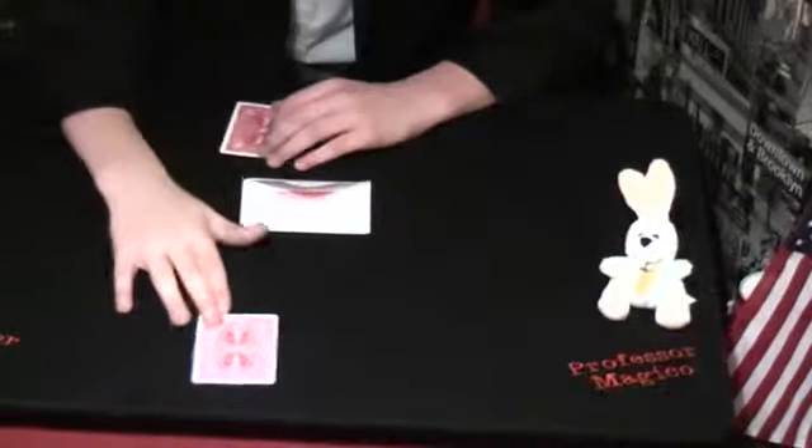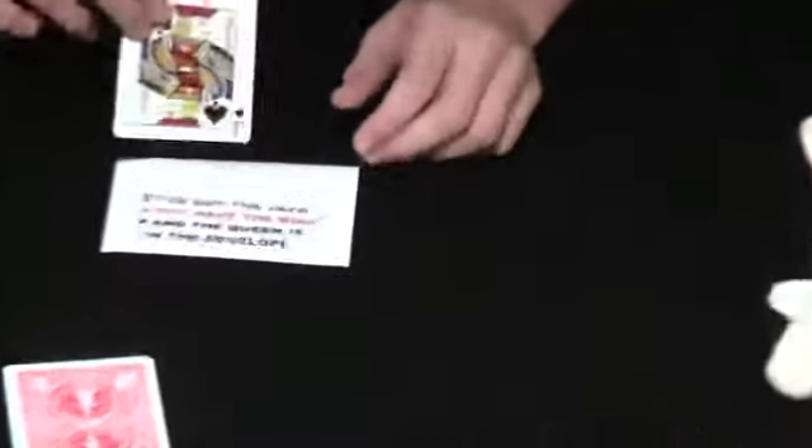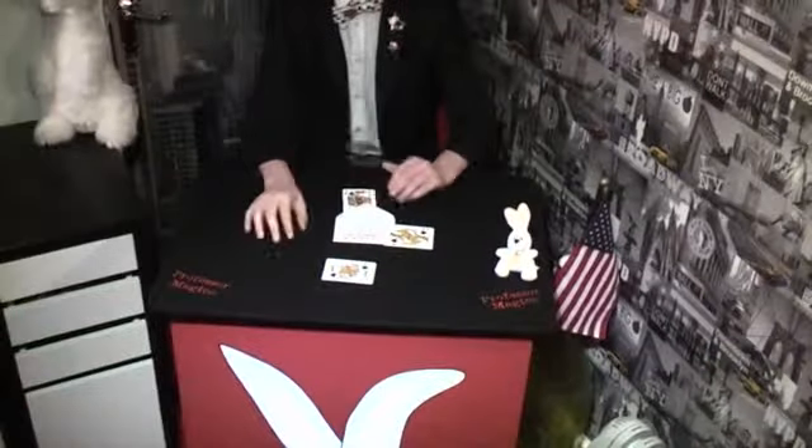Now, before this trick started, I made a prediction on the back of this envelope that I've got the jack, you have the king, and that must mean that the queen is in the envelope. And that's envelope prediction, so that's that video done. Goodbye, have a good one. See ya.